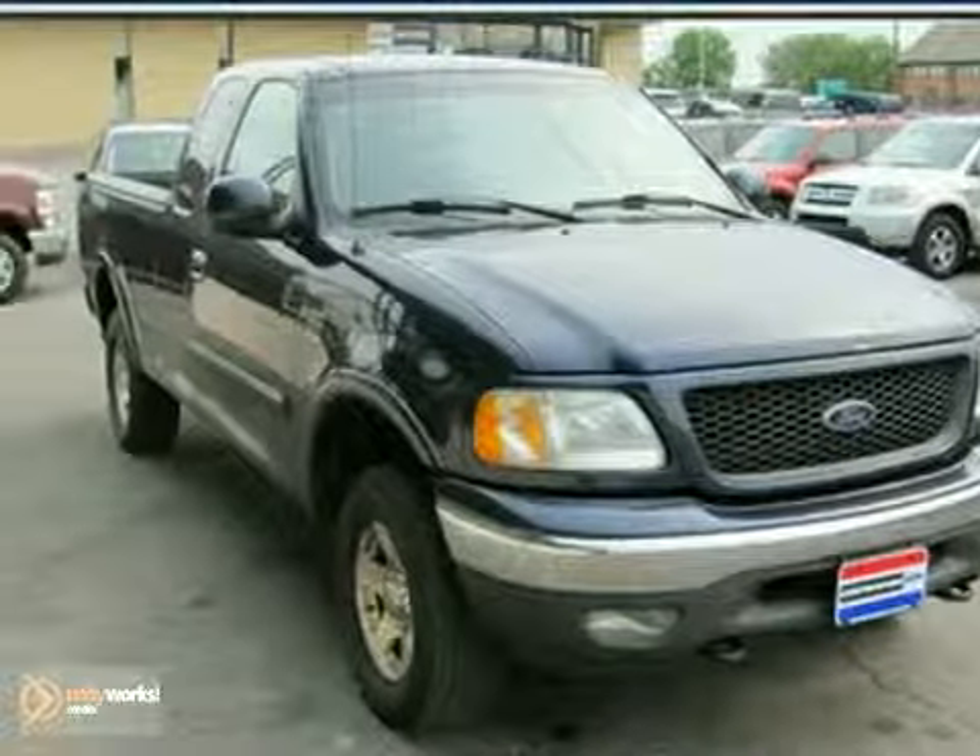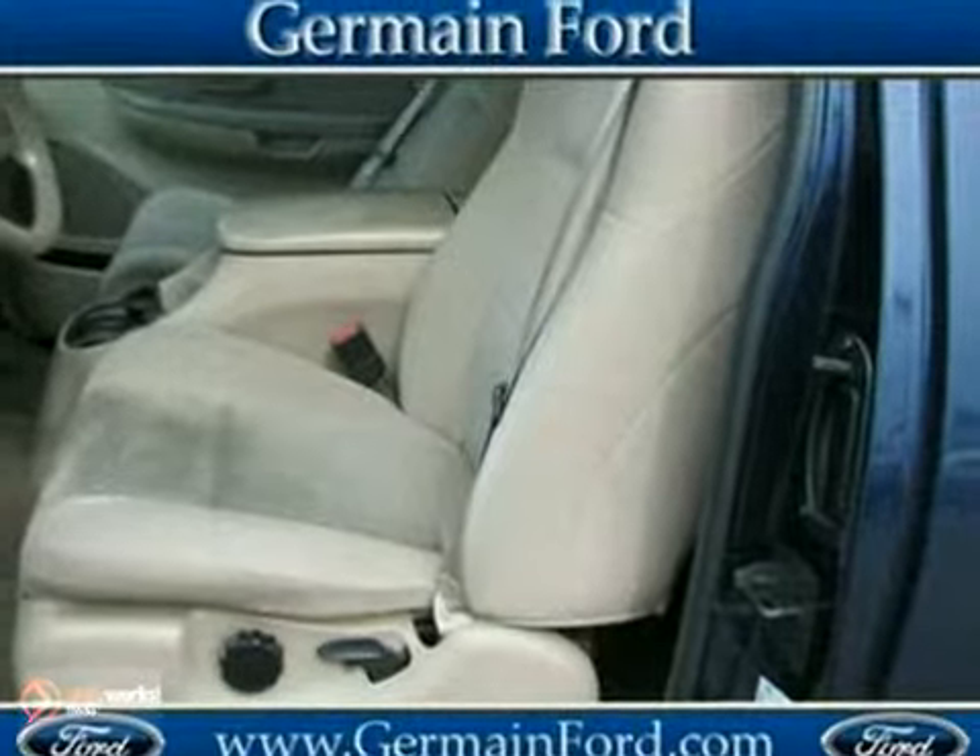Get it done right with America's hardest working truck. Here's a 2003 Ford F-150.